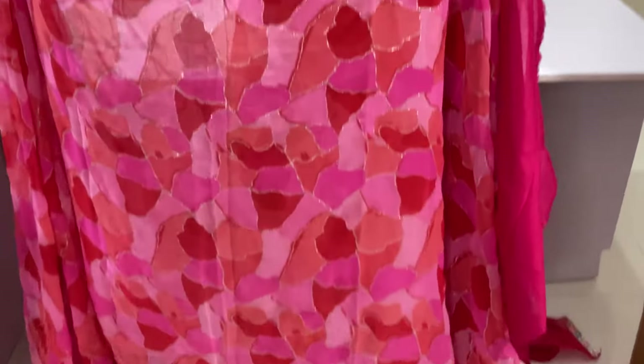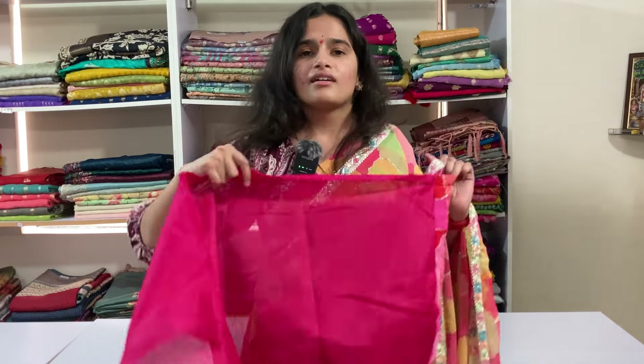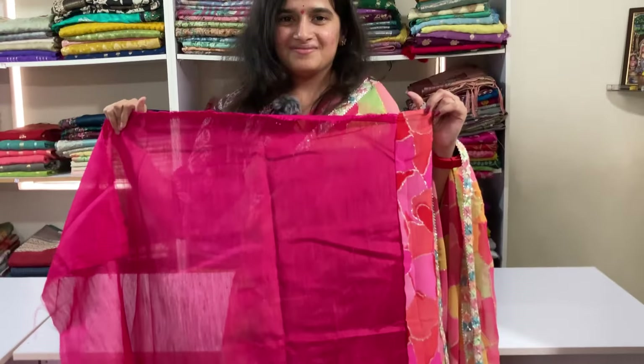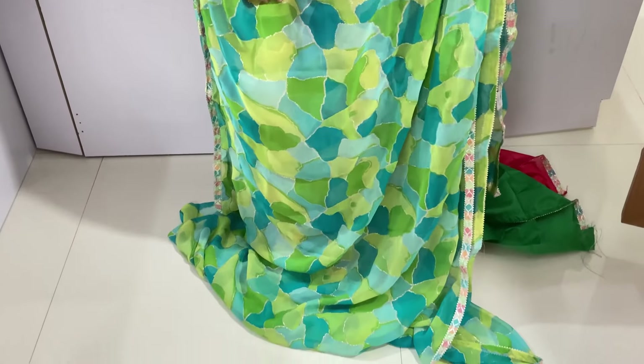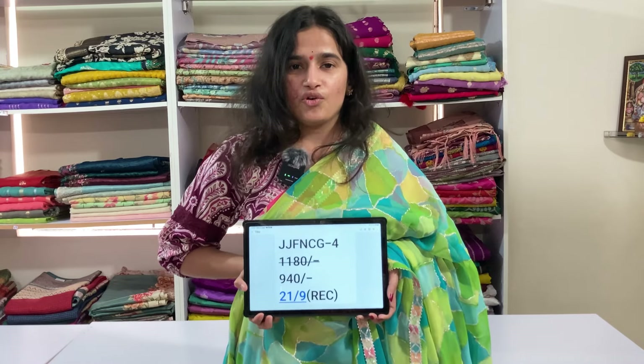This is the pallu. And this is the blouse. Next saree, shades of green colour. Code is JJFNCG4 and price is 9.40, free shipping.